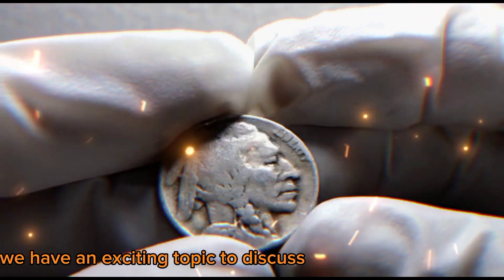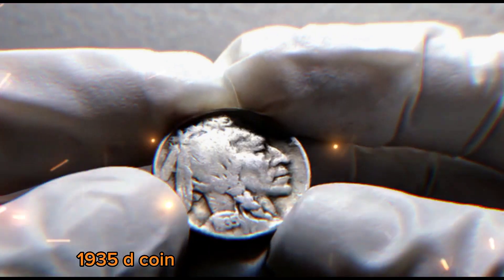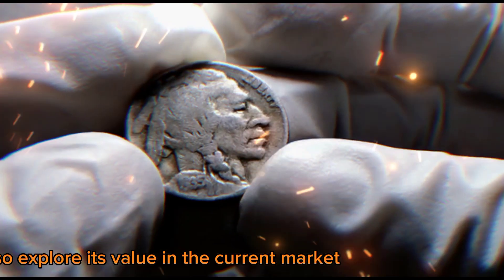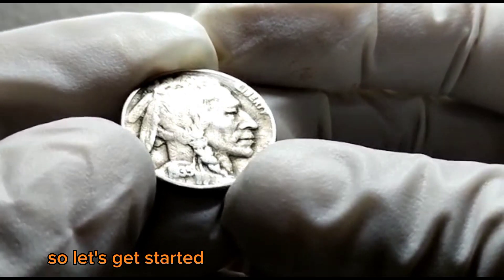Welcome back to our channel. Today we have an exciting topic to discuss: the Buffalo Nickel 1935 D coin. Not only are we going to delve into its history and significance, but we'll also explore its value in the current market, including recent Heritage Auction results. So, let's get started.